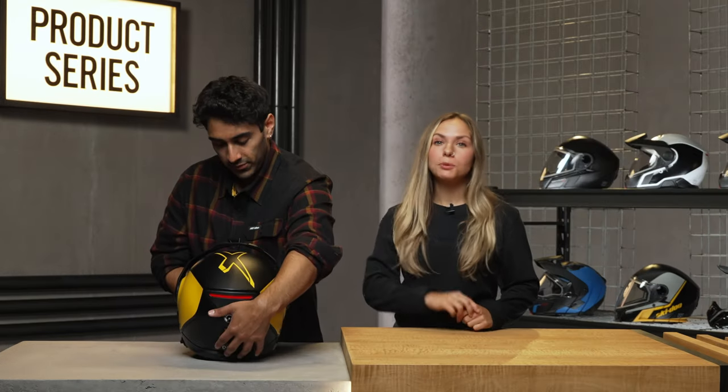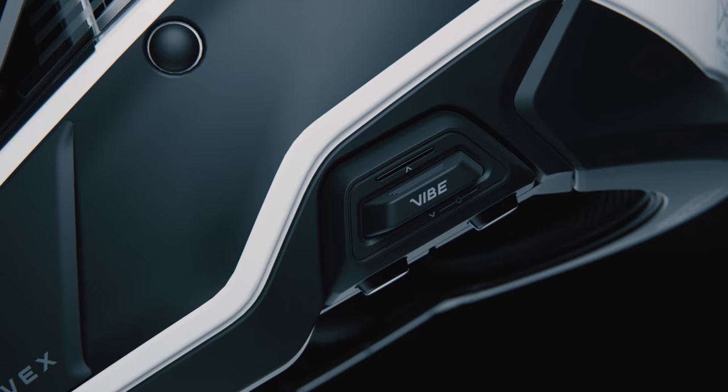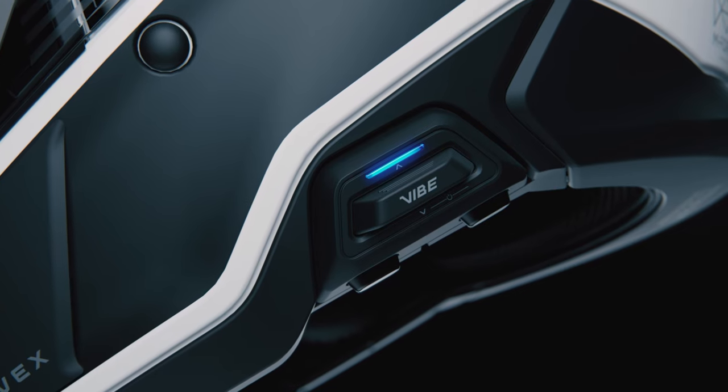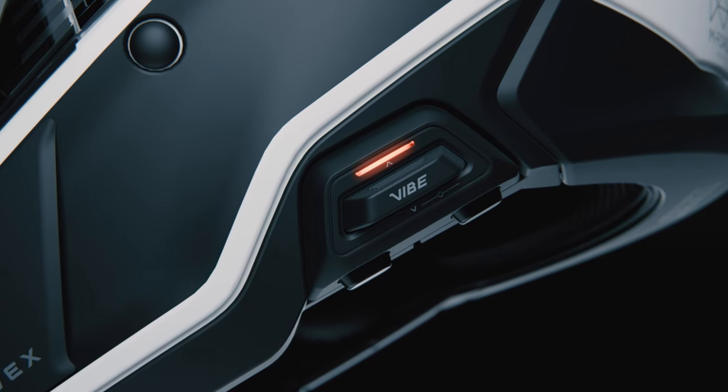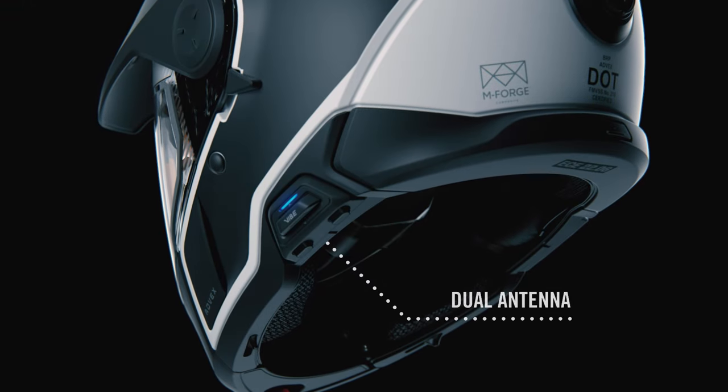Finally, there are two optional features you can add to your Advex helmet: a side LED utility light and the new fully integrated VIBE communication system by BRP. With VIBE, you can chat with up to 20 riders using nine different channels from up to 1.6 kilometers or one mile away. You can also listen to your tunes while you ride. It has up to eight hours of battery, or unlimited power if you pair it with your E-Link connection at the back. It's also compatible with BRP GO to access your battery status and settings.